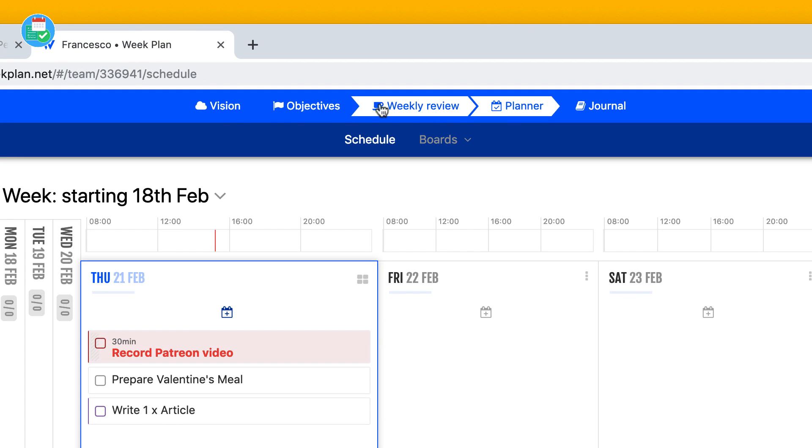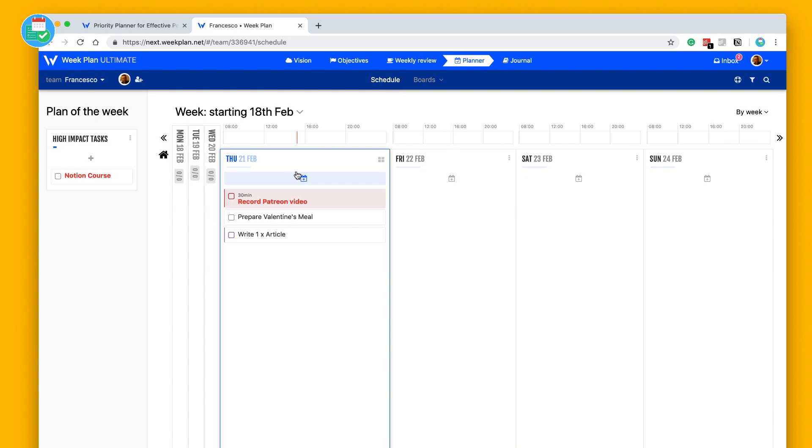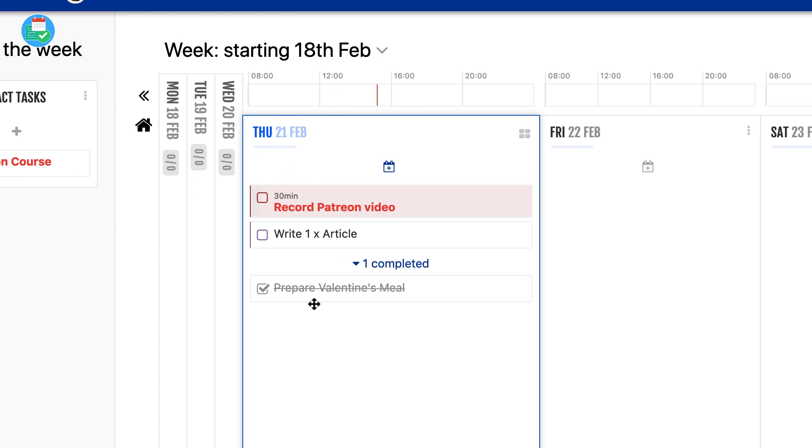Here we are with Week Plan, starting with the planner element. From the top you've got different experiences: vision, objectives, weekly reviews, and your journal. But in this case we're planning the week ahead. You can see all days of the week from Monday to Sunday. It might look a little scary at first but it's quite a simple process. We're on Thursday, and it's transferred some tasks from last week — for example a belated 'prepare Valentine's Day meal', which is ticked off and shows as completed below.